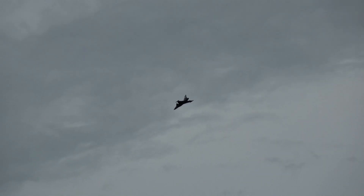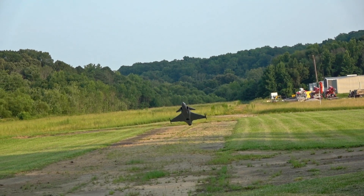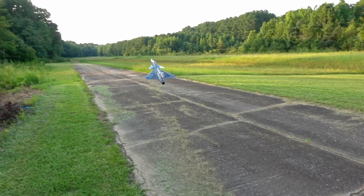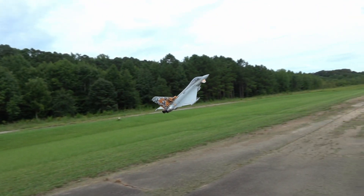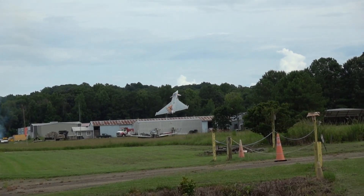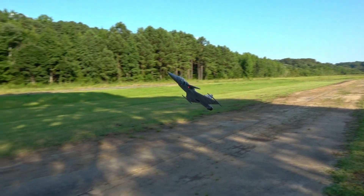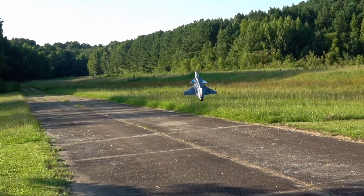I'm bringing up thrust vectoring again because the high alpha passes you're seeing me perform are literally impossible without thrust vectoring. They're hard to do without a gyro in the vector nozzles, and they're impossible without vectoring at all. If the angle of attack goes up too much, the jet's vertical stabilizer will deep stall and the jet will depart from controlled flight. You can see this behavior on Eurofighter on screen — even with full rudder, nothing changes because there's not enough air flowing over it to keep it tracking straight. Gyro stabilization on Gripen automatically prevents this so long as you've got throttle applied. You can see it wanting to stall out, but the gyro won't let it. That is one of the reasons why a gyro is awesome.